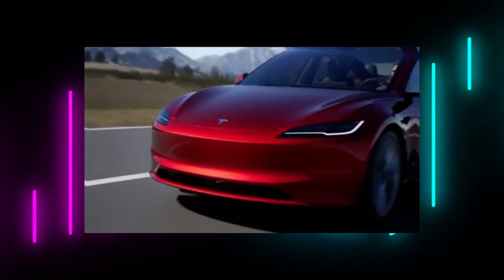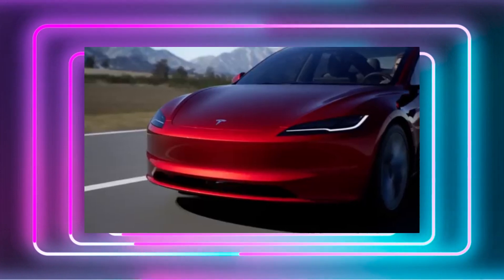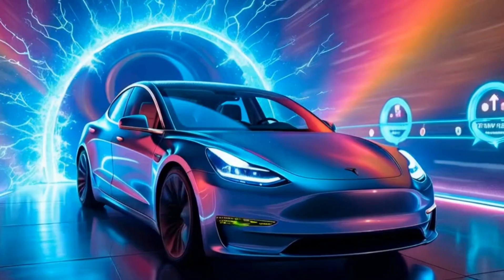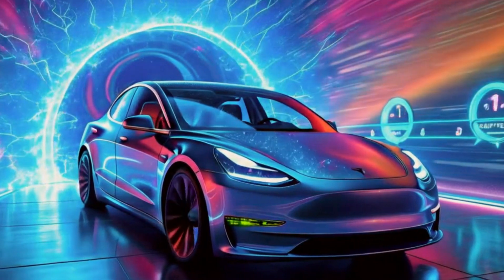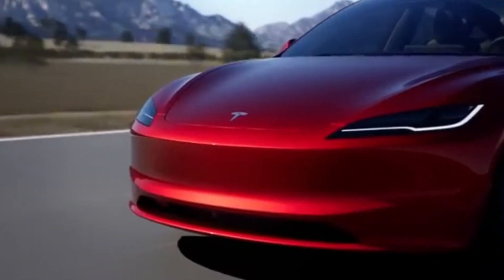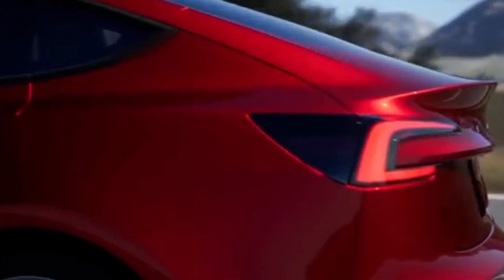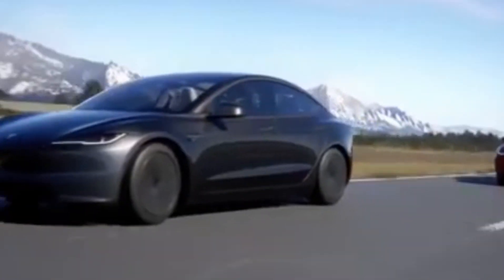Hey there, Tesla fans and car enthusiasts. Today we're diving into some exciting news about the upcoming 2025 Tesla Model Y refresh, nicknamed Juniper. First things first, let's talk about why this matters. The Model Y isn't just any car — it was the best-selling vehicle globally in 2023. Not just the best-selling electric car, but the best-selling car period. But in the fast-paced world of EVs, even the top dog needs to keep things fresh.